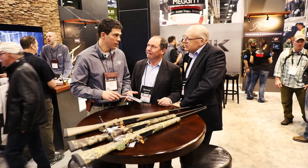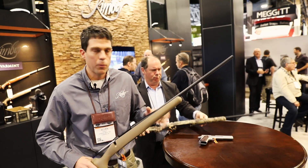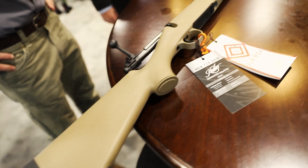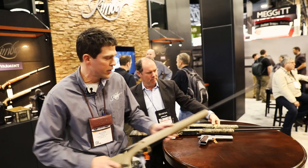A couple of things that are new in the Kimber Hunter rifle line for this year. The same really popular Hunter model rifle, but with a black Cerakote type finish on it. It's Kimber's proprietary finish, Kimpro 2. Nice accent to the tan. Kimber Hunter model with a black finish on it.